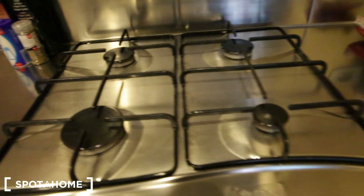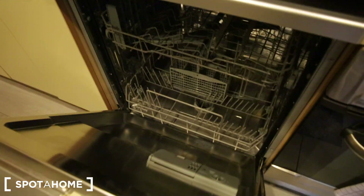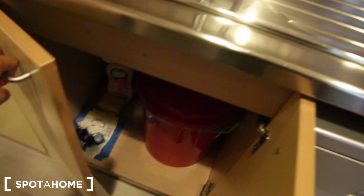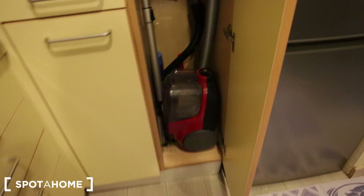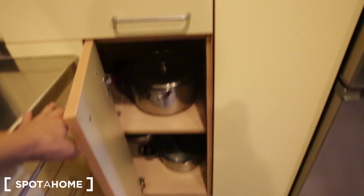We have a gas stove with four burners, an extractor fan, and also an oven. There's a dishwasher as well. Underneath the sink is your trash bin and some cleaning supplies and placemats. There's also storage on this side of the kitchen, which is where your refrigerator is — plenty of space with the freezer below. Here's the space for the vacuum and some more storage. There's your water heater and also a mop, broom, and some more pots.